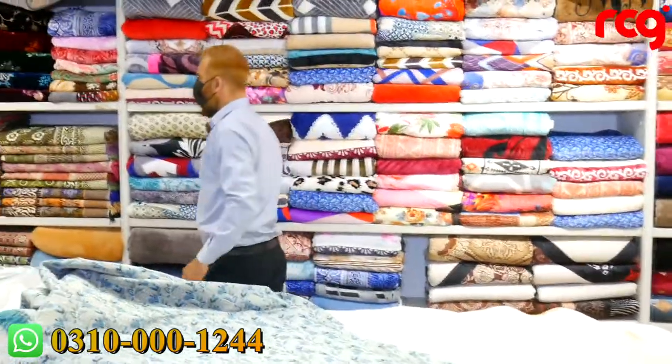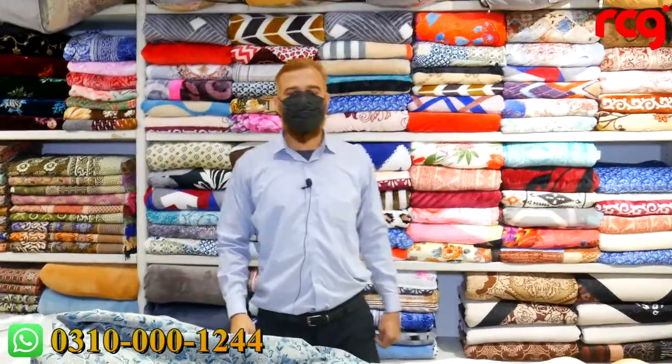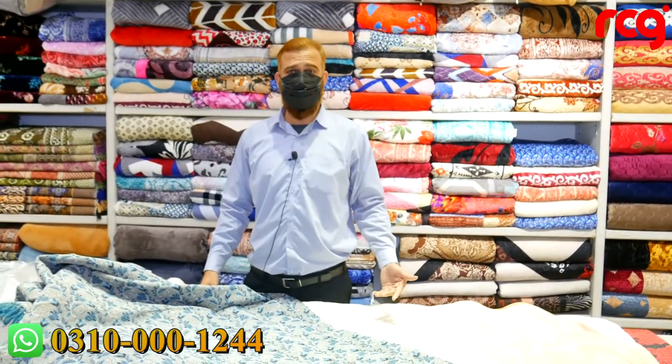In addition to this, we have Solurone blankets. The entire range is available one-on-one. You must visit us at RCG.